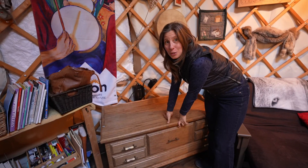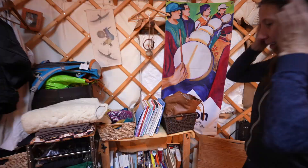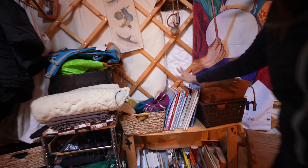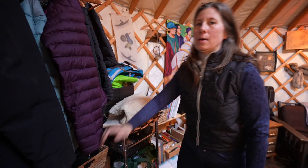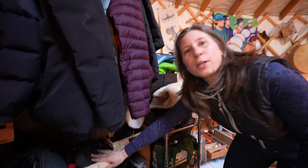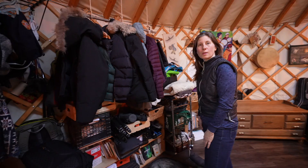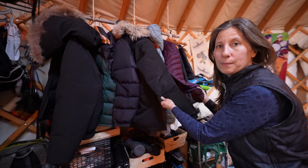My uncle made this chest for me years ago and I use it to keep all of our linens in — I treasure it. He used to build coffins too, so it does look like one. We have a space here for my toques, my school books, and books of interest. This space is for guiding and creating our YouTube videos — we have our computers here.